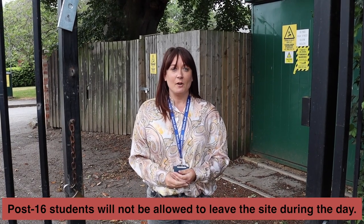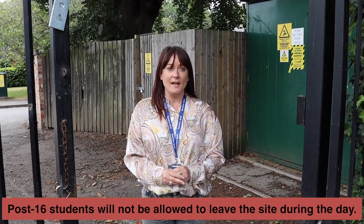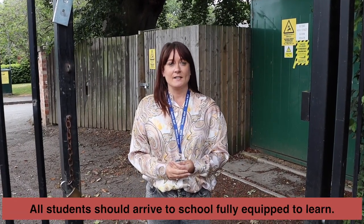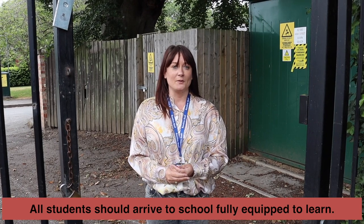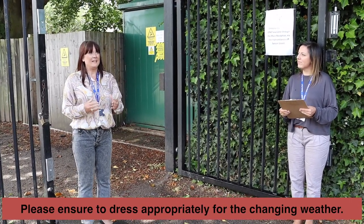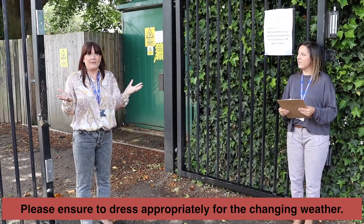If you're a Year 12 pupil you won't be allowed to leave the site during the school day. You'll be allowed to come here for your first lesson and leave after your last lesson, but there'll be no coming and going through the school day, so please make sure you're fully equipped. Also remember that the weather is a bit changeable at the moment — one minute it's raining, one minute the sun's shining.